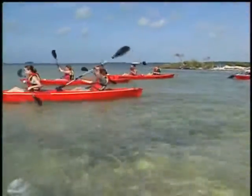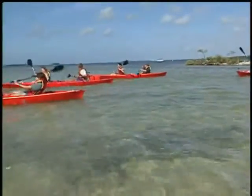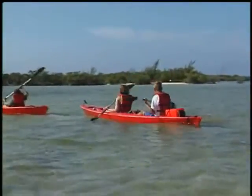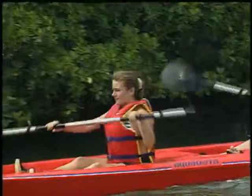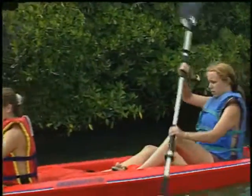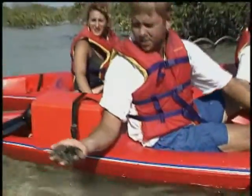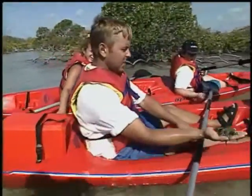If you like to kayak, or would like to learn, Newfound Harbor Marine Institute owns part of an 11-acre sandy beach island that is just a short kayak trip away. Here, students learn the importance of mangroves — saltwater-tolerant trees that are critical to the formation of tropical islands, and whose complex root systems are inhabited by many species of fish and marine animals.